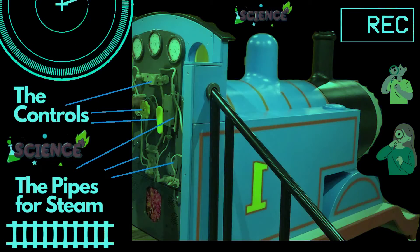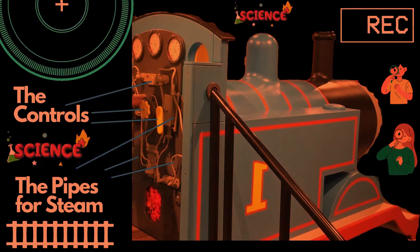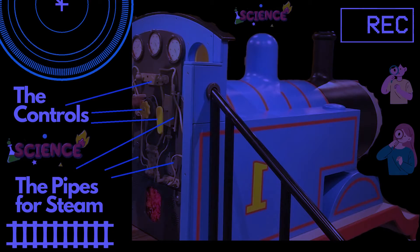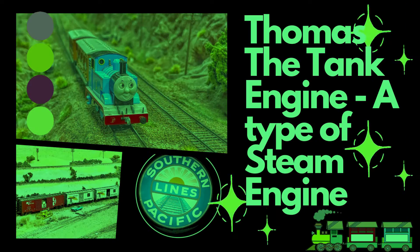Thomas the Tank Engine is also a steam engine. Thomas is called the tank engine because he is a steam engine that carries its water supply on board in a tank.